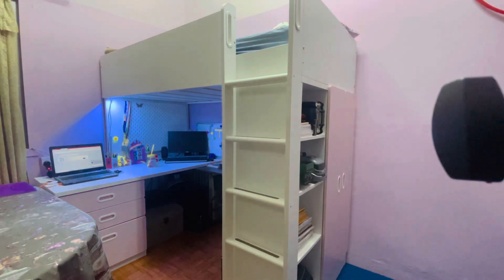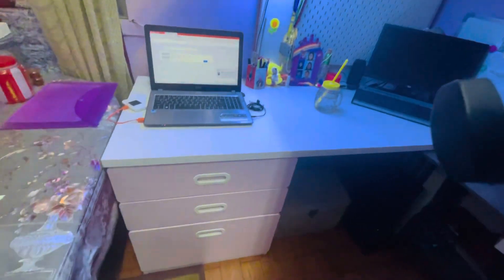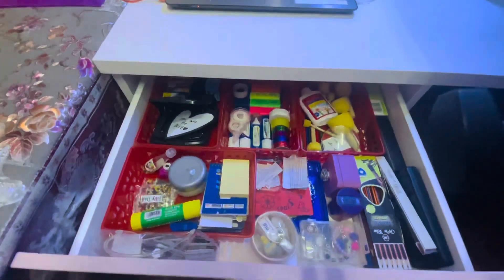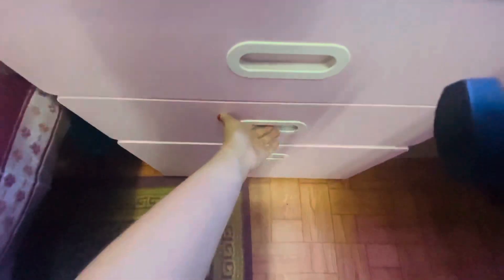I forgot to show you something — the drawers. In the three drawers here is my stuff: sticky notes, white-out, highlighters, tape, things like that. I also have stand beats in there. And here I put my holiday homework — when I finish it, I put it there.